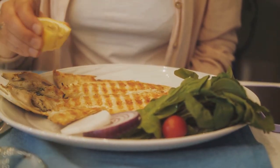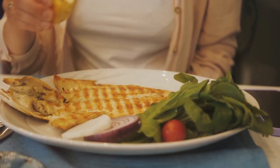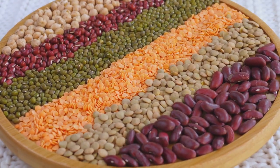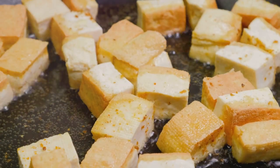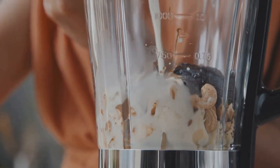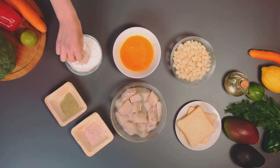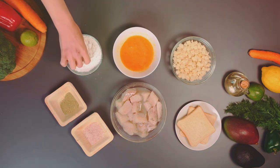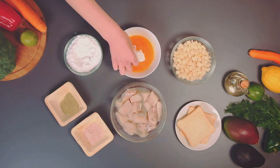Excellent sources of protein include lean meats like chicken, turkey, and fish; beans and lentils such as black beans, chickpeas, and lentils; tofu and tempeh, which are versatile plant-based protein sources; and nuts and seeds like almonds, walnuts, chia seeds, and flax seeds. Incorporate these protein powerhouses into your daily meals and snacks to ensure your body has an ample supply of amino acids for optimal healing.